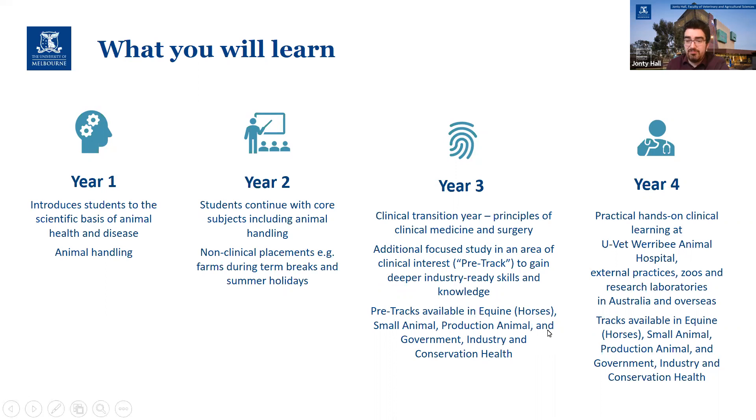That then evolves into an actual track in one of those areas in fourth year, which is a kind of informal specialisation. You will still cover all of those areas in your degree. However, by choosing the track that you want to do, you are able to focus more on a specific area of veterinary medicine.